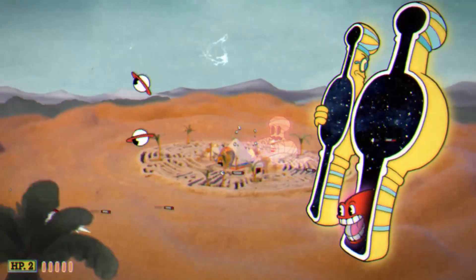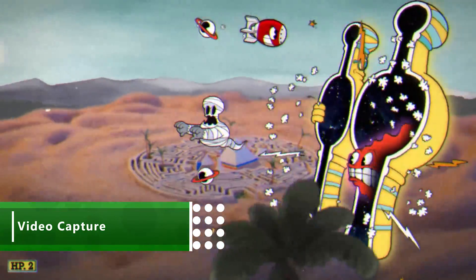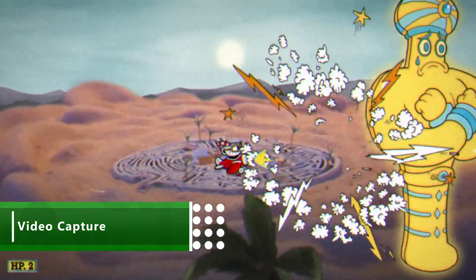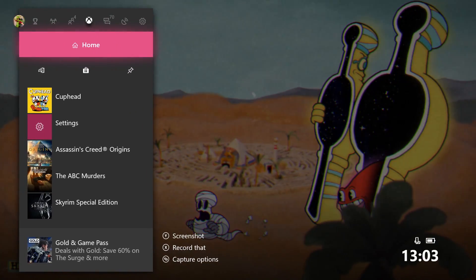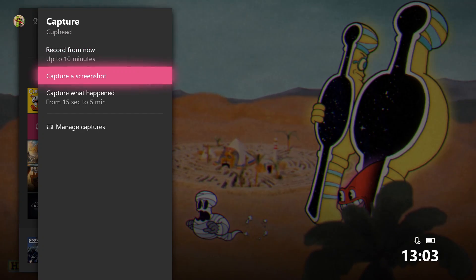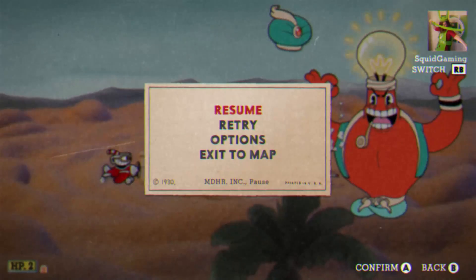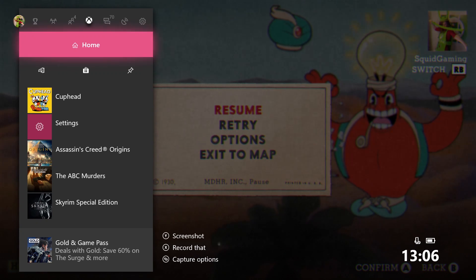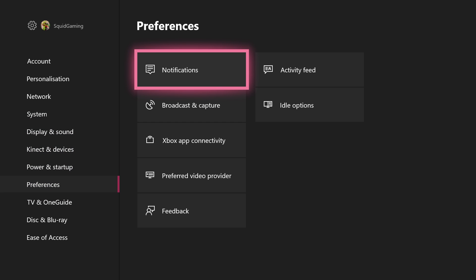We've all been there, performed some amazing headshot that defies all logic and truly shows our unstoppable skills. Okay, well maybe I haven't been there, but that's beside the point. What matters is that if you do pull off such amazing feats you need to be able to show the world, or at least brag about it on Twitter. With the Xbox One you can record gameplay clips in different resolutions, something which you can easily change by going into settings, preferences, then broadcast and capture.